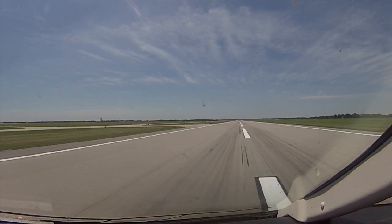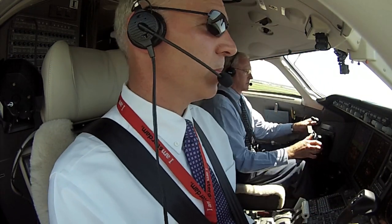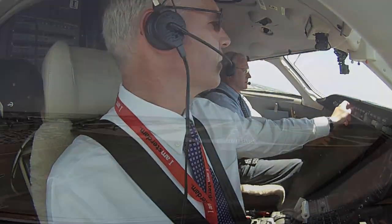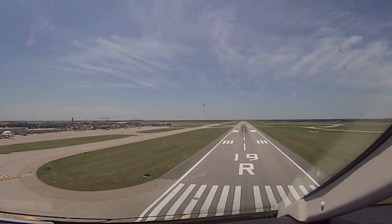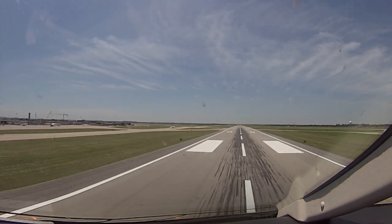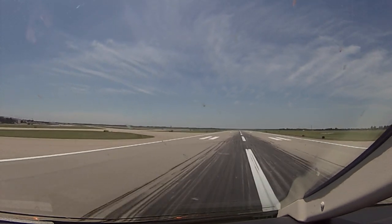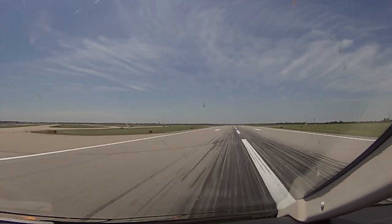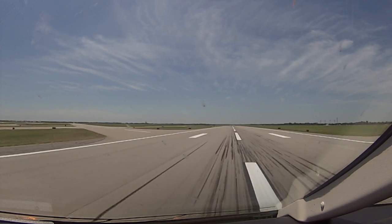Bruce says go. Takeoff thrust set. Rotate. Positive rate, gear up. This one will be a full stop. And touchdown — a little long, but in the zone. We'll use moderate reverse thrust and light braking.